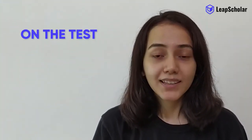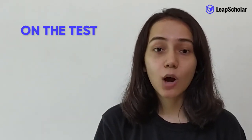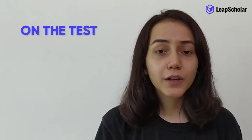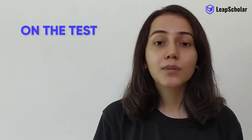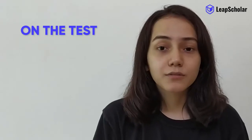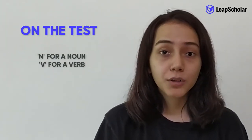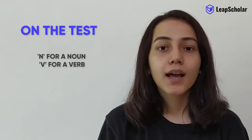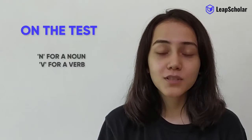Some things to pay attention to on the test. Word types: skim the questions and try to figure out which type of word fits in each blank — is it a noun, verb, adverb, or adjective? Write N for noun, V for verb, and so on. This will help you to focus on the specific word forms while listening.